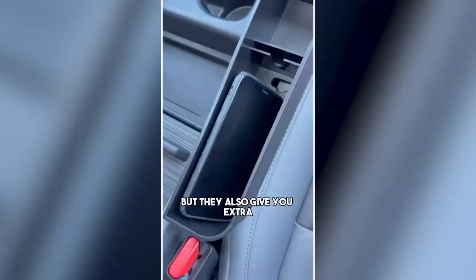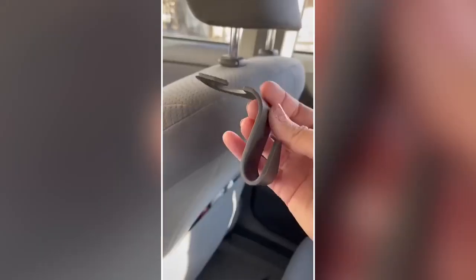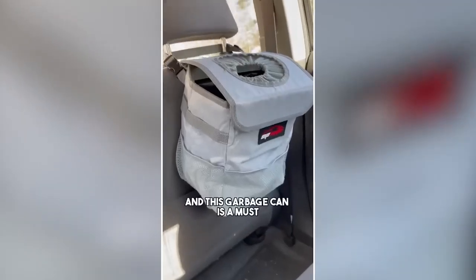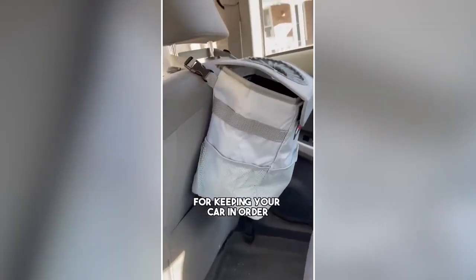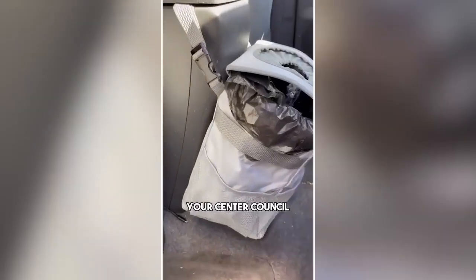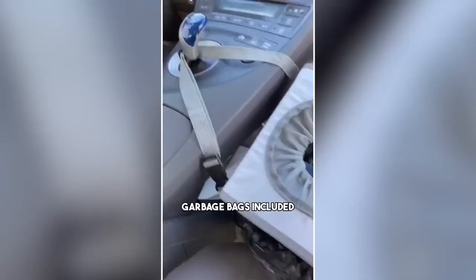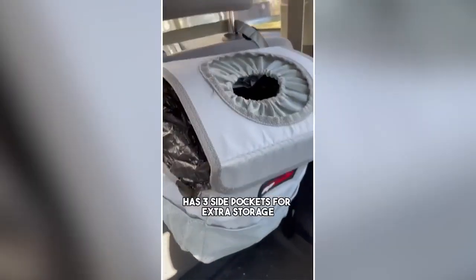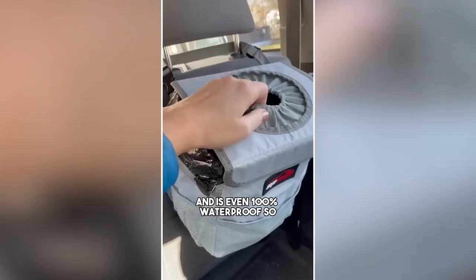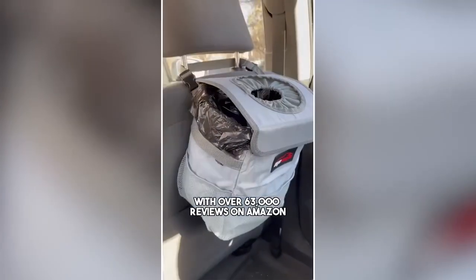More car must-haves from Amazon: These console organizers not only make the perfect gap fillers so you don't drop anything down those pesky cracks, but they also give you extra space to keep your phone, sunglasses, an extra drink, and more. This comes with a set of two and includes four headrest hooks for your purse or grocery bags. And this garbage can is a must for keeping your car in order — it has an adjustable strap, attaches to the back of your front seats, center console, or gear stick, comes with its own garbage bags, has three side pockets, and is 100% waterproof. With over 63,000 reviews on Amazon, it's no wonder it's a number one bestseller.